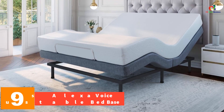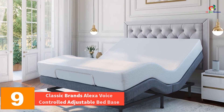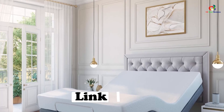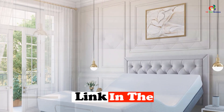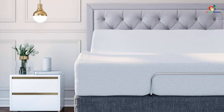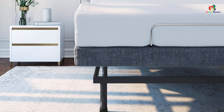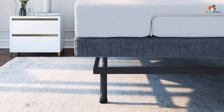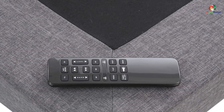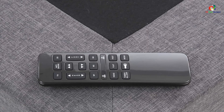At number 9, we have the Classic Brands Alexa Voice Controlled Adjustable Bed Base. Classic Brands' adjustable bed base can transform your bedroom into the most used room in the house. Its operation is smooth and whisper quiet. This Classic Brands adjustable bed is the best low-cost alternative to the more expensive ergonomic brands and a superior alternative to a standard bed frame. It can be voice operated by Alexa, including the ability to control the elevations, massage features, and underbed lights. It's the perfect solution for watching TV, reading a book, or working on a laptop while lying on the bed.